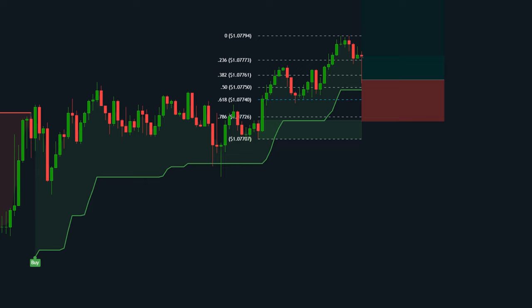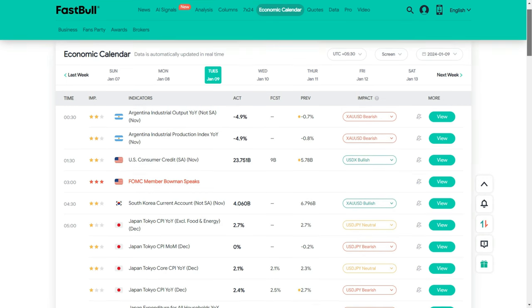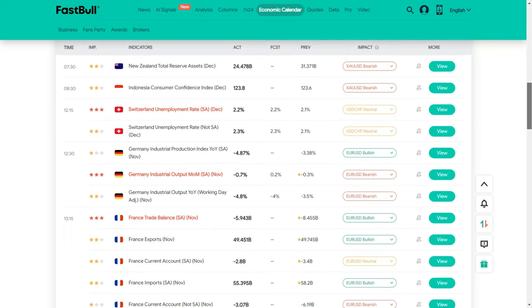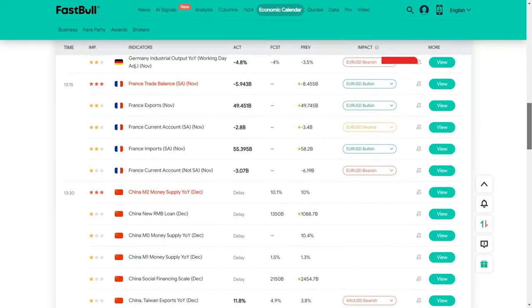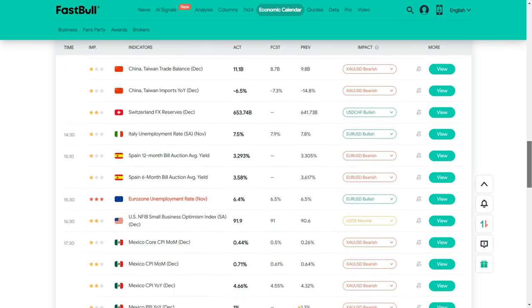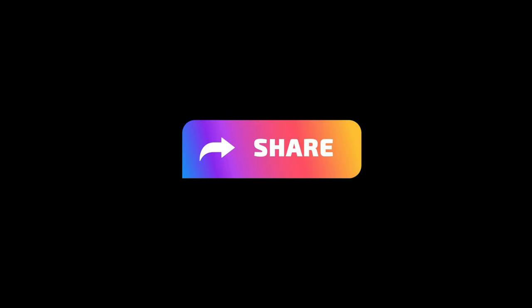If you have any suggestions on how this strategy can be made better, please let me know in the comment box. If you are a real trader, you must use the Fastball website. Use its calendar to get not only news but also the positive impact of news on the market — if the market has turned negative, it will tell you in advance which direction it will go. Don't forget to share the video. Thank you.